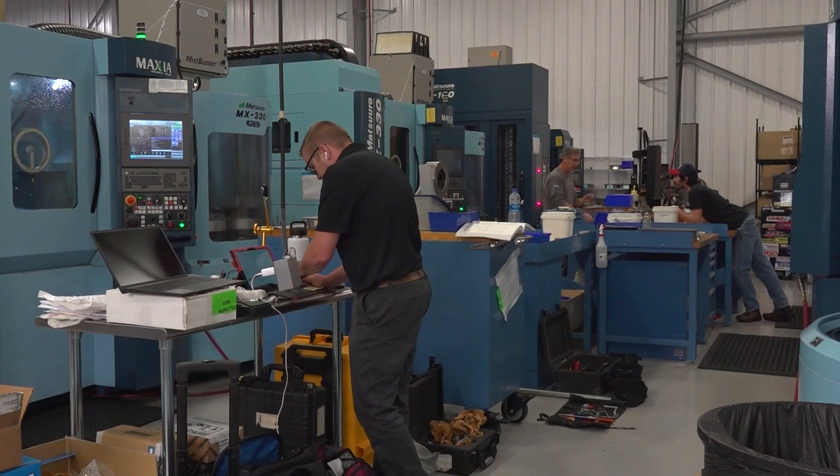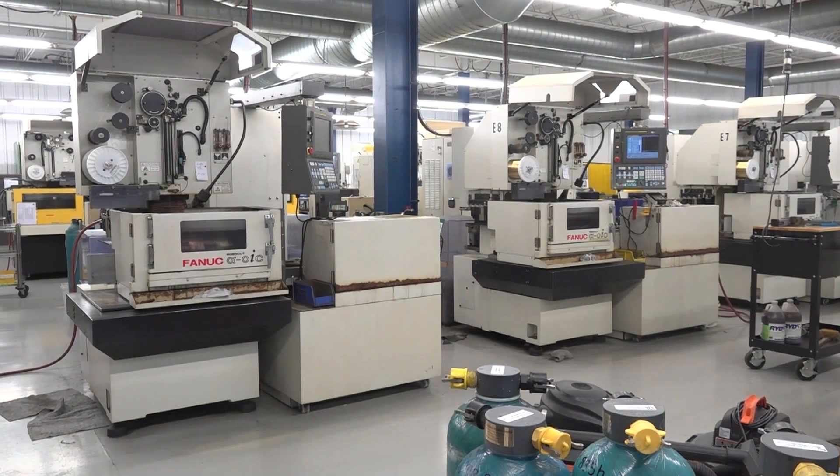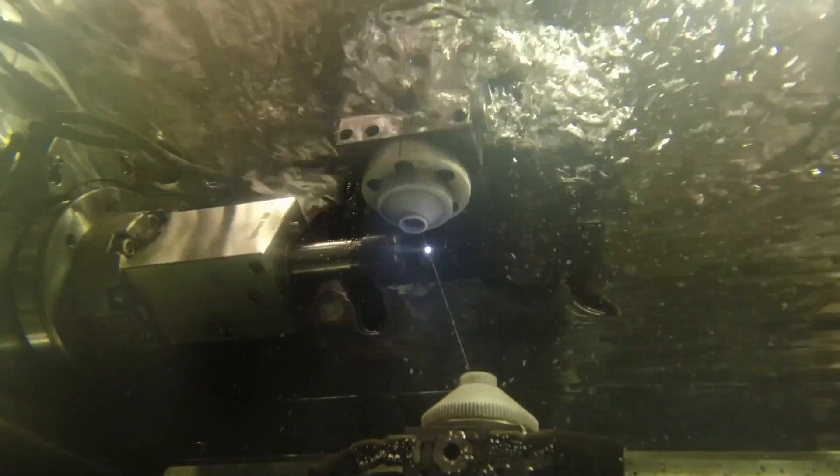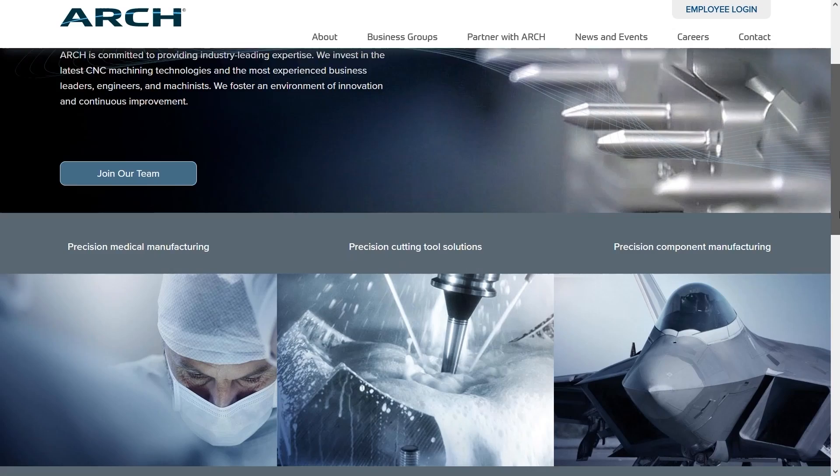We're over 150 employees at this location running three shifts, over 100 CNC machines — anything from your manual-type equipment to the latest and greatest highly automated CNC multi-axis bar-fed or pallet mill turns.